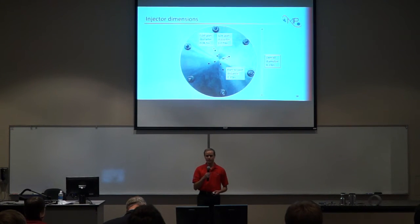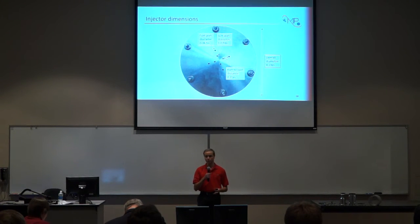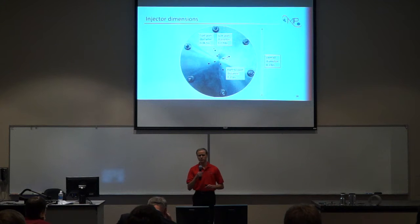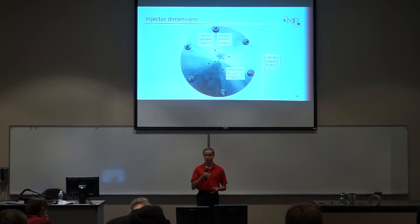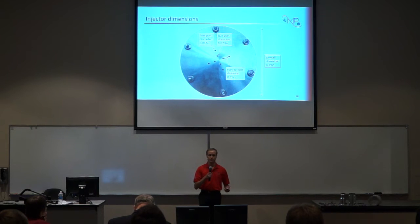For scale, the overall diameter of the injector is 4.19 inches. During the injector element design, we decided on a port-to-port distance of 0.35 inches for each injector element. With the jets angled at 30 degrees each, that means we're getting impingement approximately 0.3 inches above the injector plate. To get the flow rates we're looking for, we have the LOX port diameter set at 0.070 inches, equivalent to a number 50 drill bit, and the fuel port diameter set at 0.067 inches, equivalent to a number 51 drill bit.